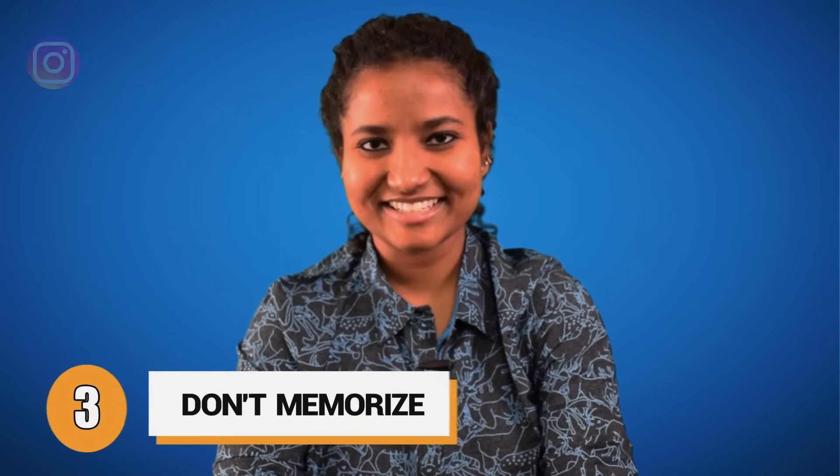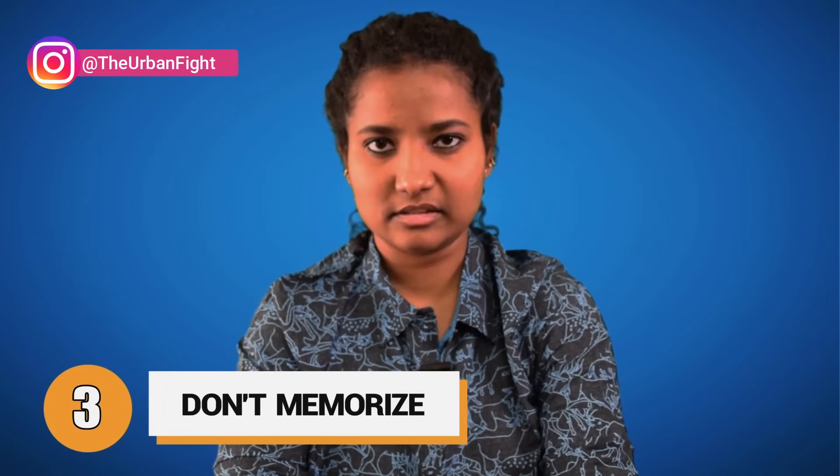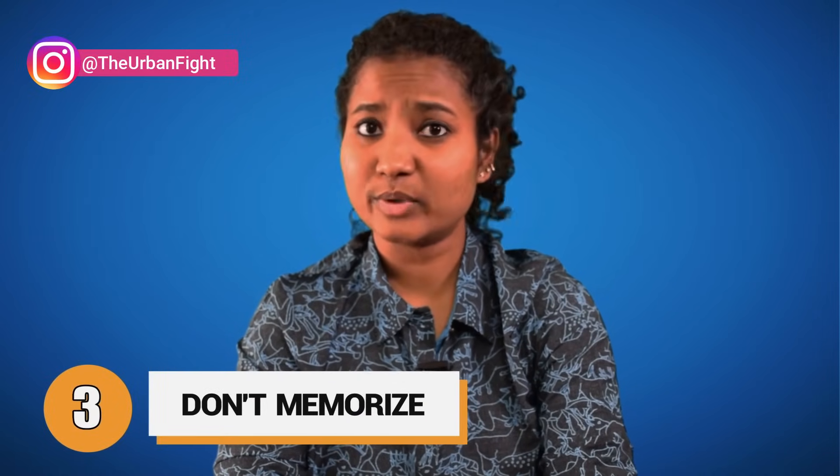Tip 3: Do not memorise your answers. Of course we know that Part 1 is going to be an introduction, but that doesn't mean you should learn your intro by heart, because an examiner can spot this and might give you zero or low marks if the answer looks prepared.